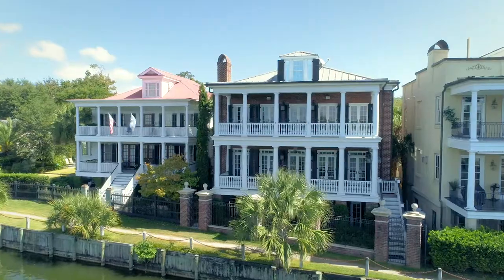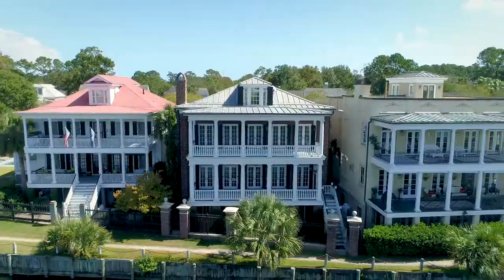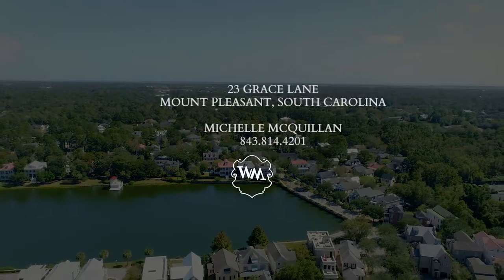Ion is just 10 minutes to downtown Charleston, as well as Sullivan's Island beaches. This wonderful neighborhood offers lakes, biking and walking trails, gorgeous southern architecture, and porches galore — the perfect low country setting.